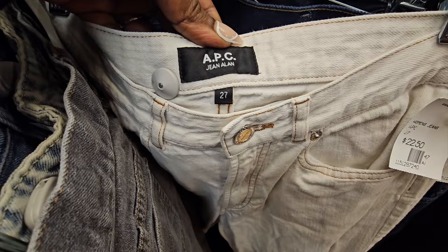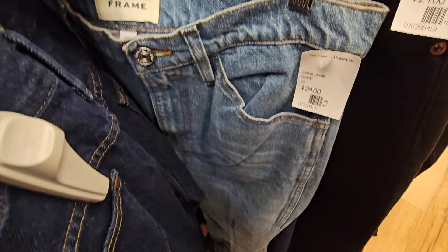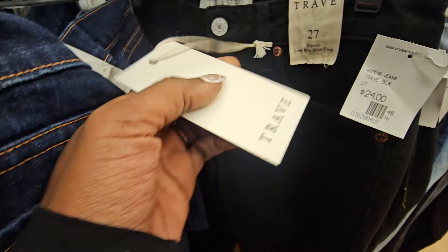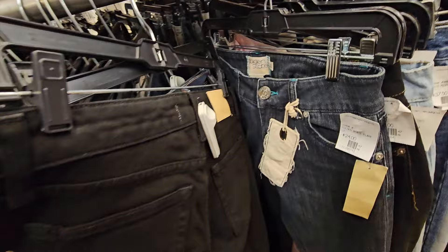Ralph Lauren jeans marked at half off - I decided to pass based on style. Another APC, super expensive brand - passed based on style. Frame jeans size 29 at $24 - I should have picked those up. I recently sold Frame jeans in a live sale for $65 pre-owned. These J Brand jeans I recently sold in a live sale for $68 - I picked those up at half off. Trave jeans, T-R-A-V-E, looked expensive but at $24 the comps said I should probably pass.